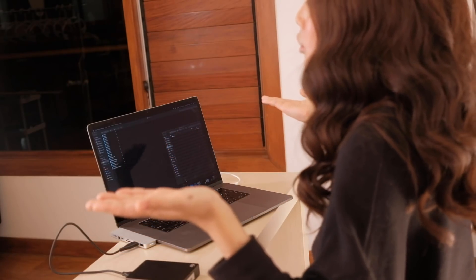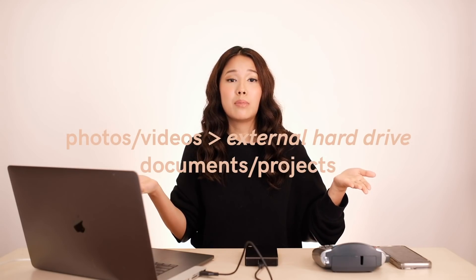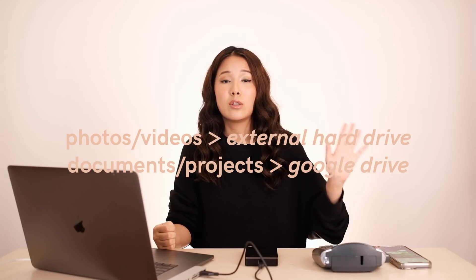Always save to an external drive. I have two different drives. My photos and videos go onto my external drive, and my documents or any projects I have, I always put on Google Drive. Google Drive is a great place to store all your documents or anything you want to share with other people you're working with or with your friends.